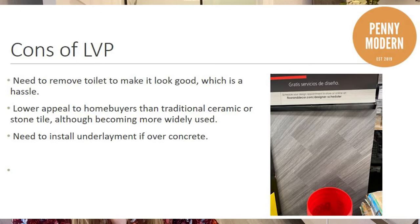Some of the cons: you have to remove the toilet to make it look good because you need to install the toilet on top of it. You also need to add underlayment if you're laying this directly on concrete. But the biggest con is really around resale value — a lot of home buyers are going to be more excited about ceramic, marble, travertine, or real stone. So buyer appeal isn't as high. But if you need a quick update to your bathroom and you're trying to sell your place, this is a good option because it'll look good.